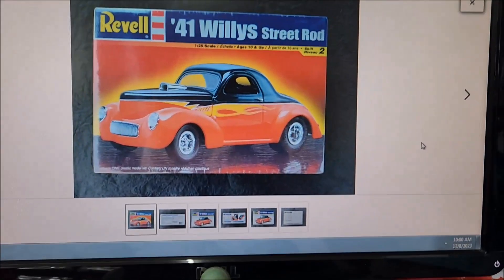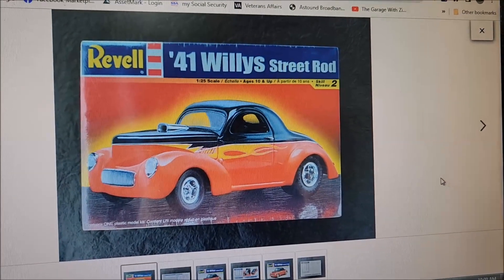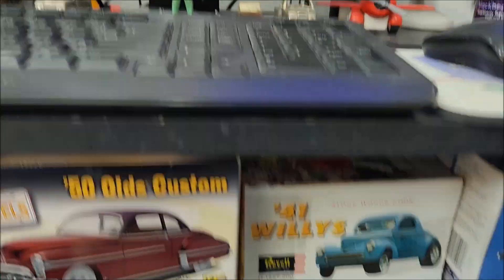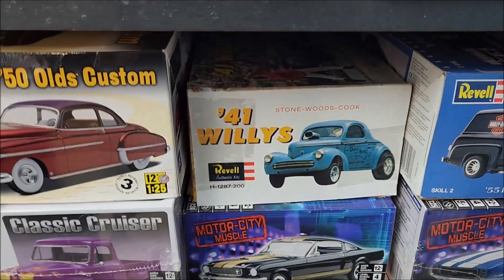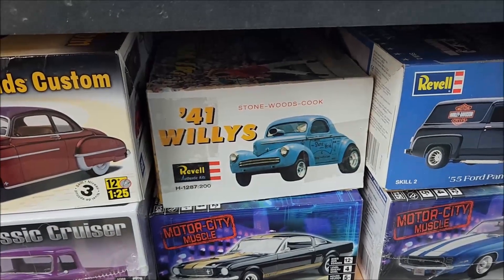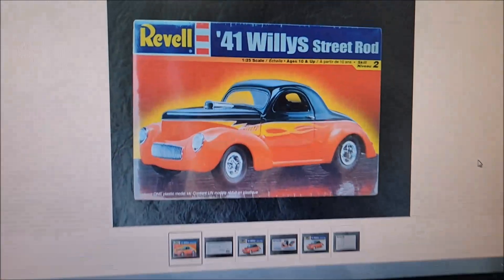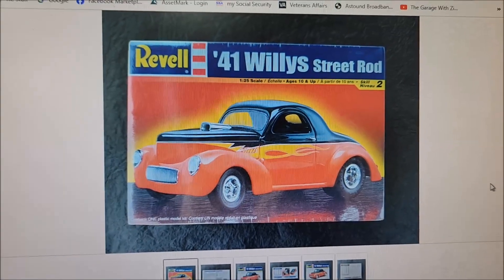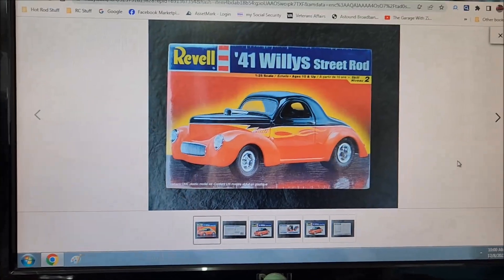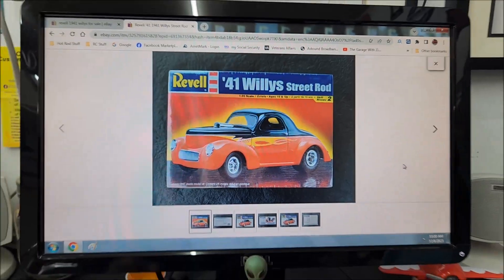All right, here's what I won — a '41 Willie Street Rod, boy, that is just killer looking. I got this for 19 bucks, fellas — I think that's a pretty good deal. Now I got another one I bought at a car show, but that's an old-school gasser, the old kit molded in blue with opening doors. I'm just not a big fan of opening doors. This one is the street rod and I kind of like it a little bit better. Anyway, got that sucker for 19 bucks and it's on its way here to the garage.